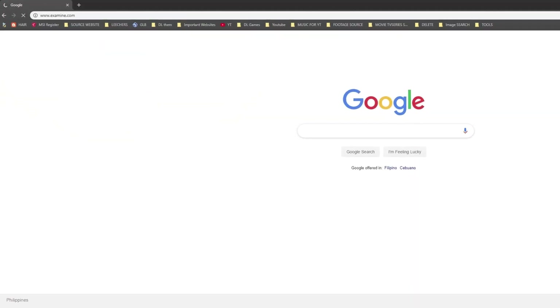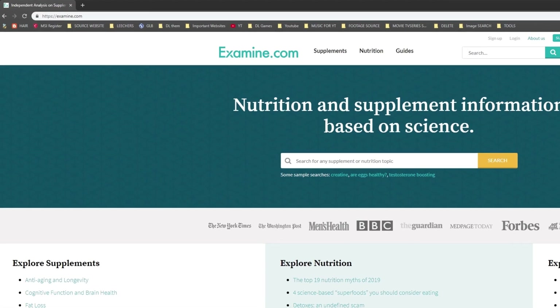For this video I wanted to dig into the research and see what it has to say, so strap in. To do that I'm going to lean heavily on examine.com, which is my favorite unbiased source of supplement reviews. Let's go down the list of the typical ingredients found in a GDA.